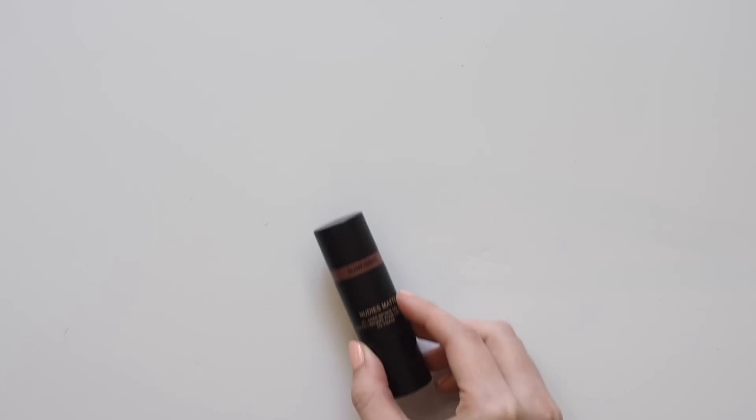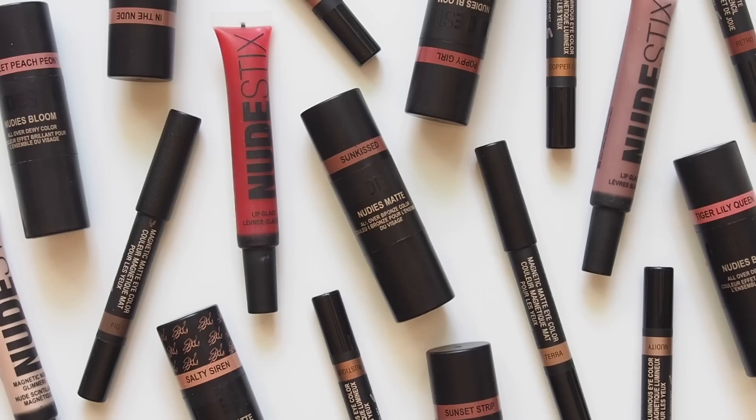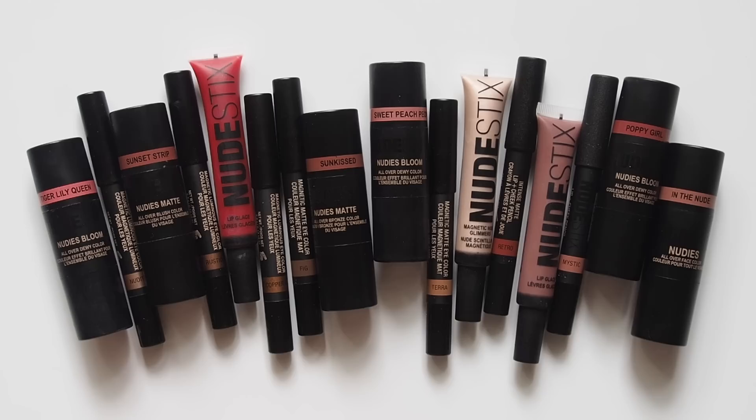Hello there! Nudestix was one of my favorite brands in 2019, so I wanted to film an overview with all of their products I've tried. I've had hundreds of messages and comments about Nudestix since the early days of my channel. So many of you were encouraging me to get into their products because they're creamy formulas in stick form, designed to multitask, smudge on quickly and create a natural look. Ticks every box for me.